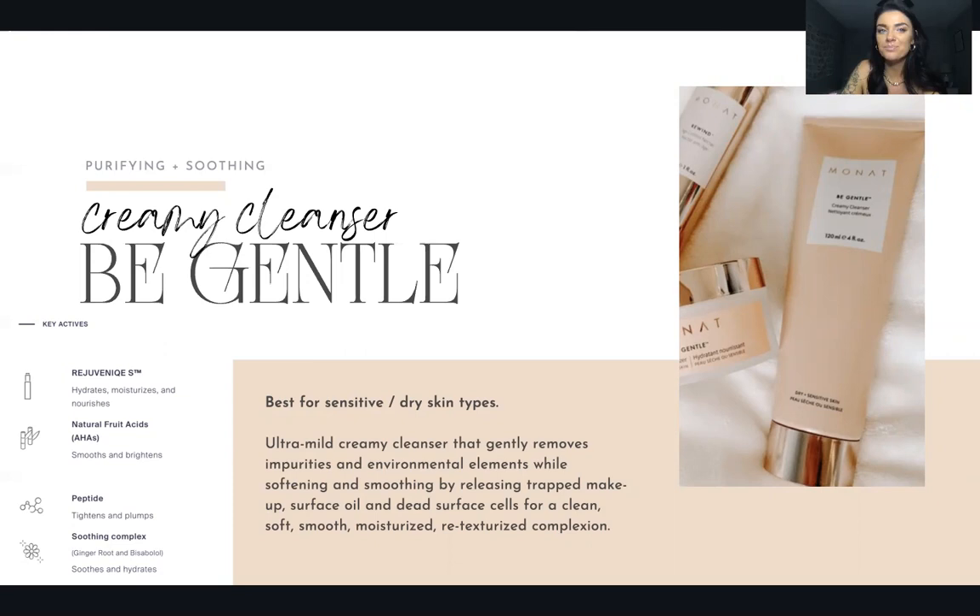I did include my before and after results — you can really see, but my skin was so bad, and within about seven or eight days my skin looked so much better. If you want to see for yourself, you can go to my Instagram at Alexandria Appenzeller and click on my skin highlight to see what these products have done for my skin.